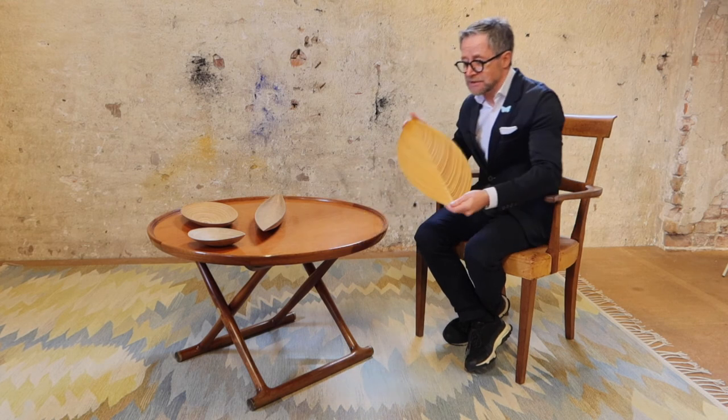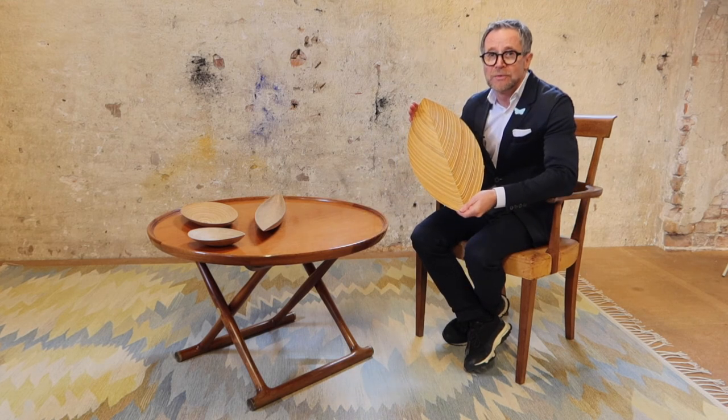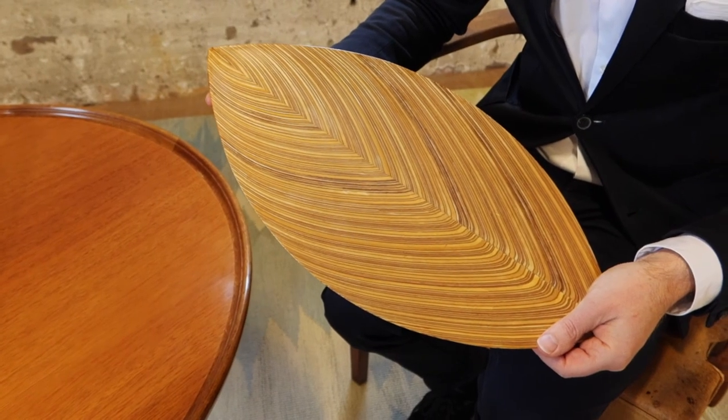And actually this piece here, the large leaf, was voted the most beautiful object of the year in 1954.